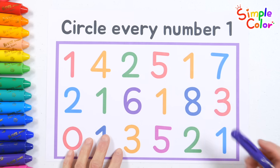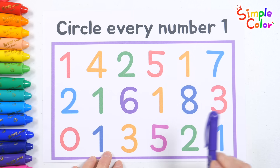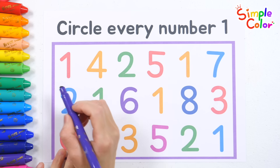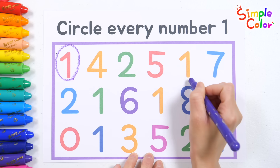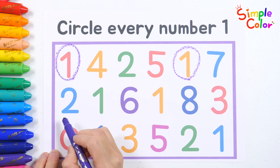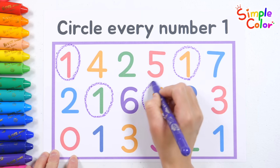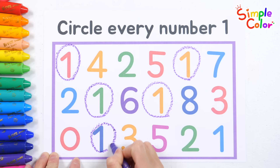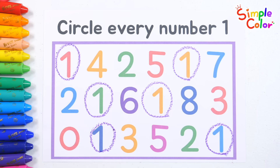There are many numbers written here. Can you find all the number ones and circle them? Five. Eight. Two. One. Two, one, one, two, two, one, three, two, one, two — the number ones! Excellent work!